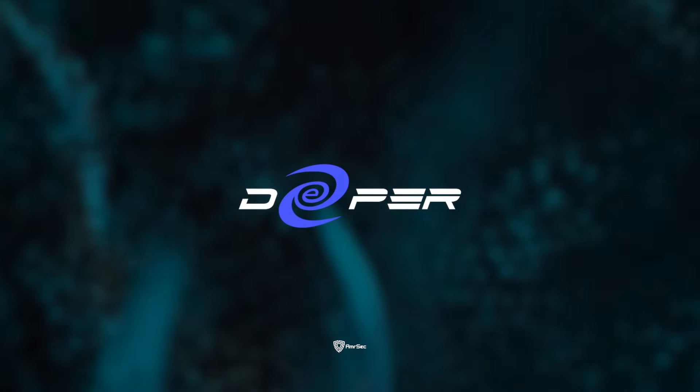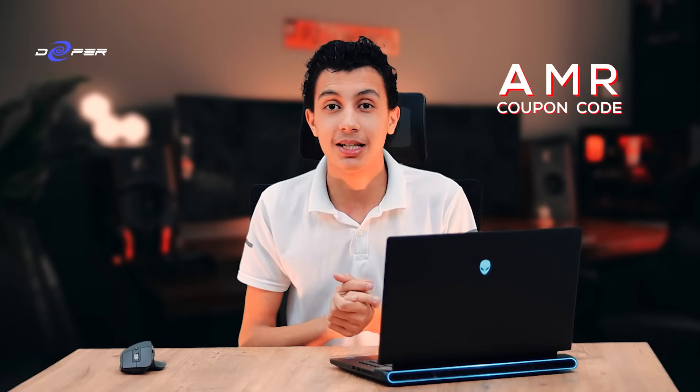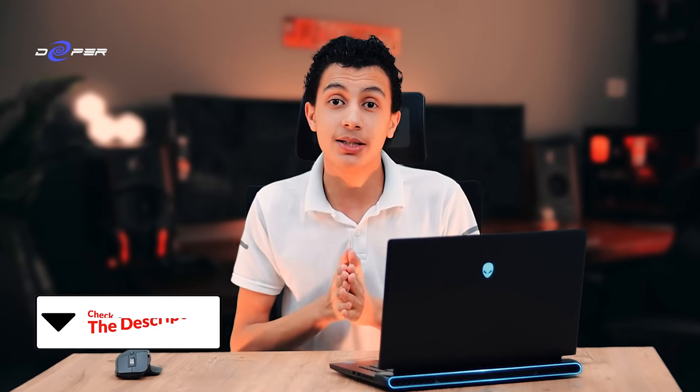This video is sponsored by Deeper Network. They have sent me their amazing device, the Deeper Connect Air, which is a decentralized private network that gives you lifetime privacy without the need for monthly VPN subscriptions. You will see me using it throughout the video. If you're interested, use my coupon code AMR for 5% off on any Deeper Network product — check the link in the description.